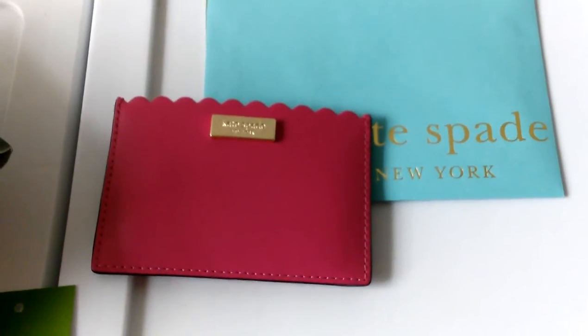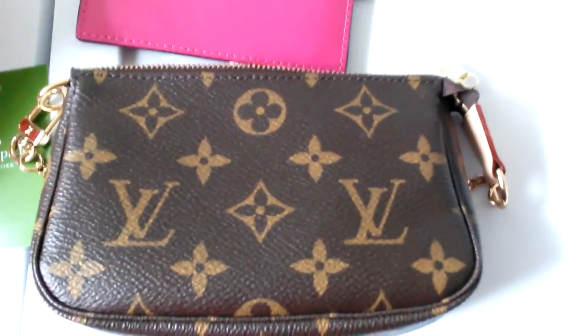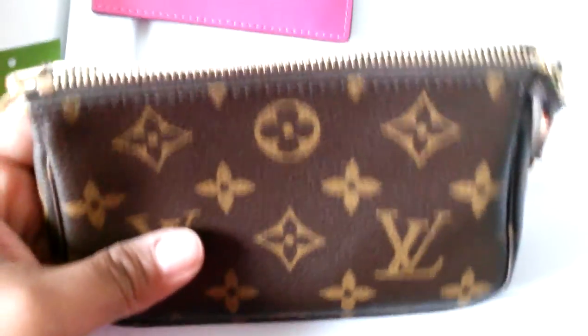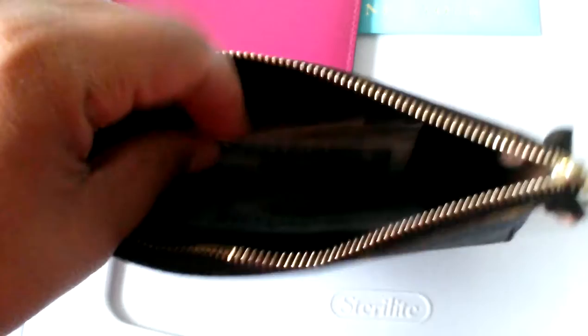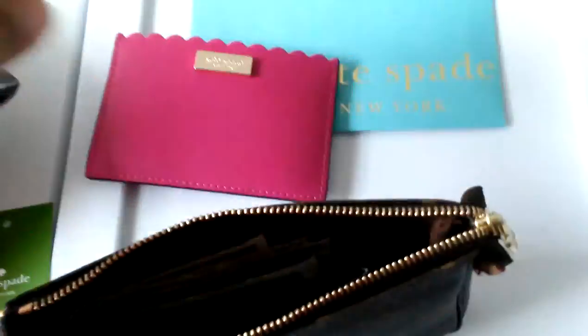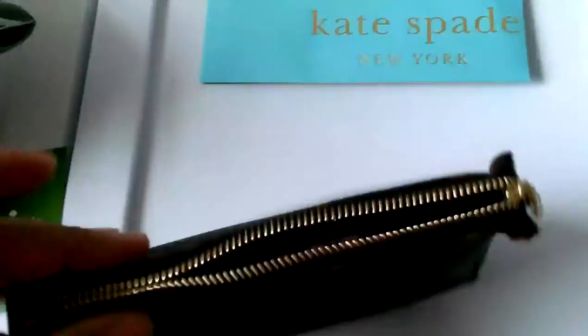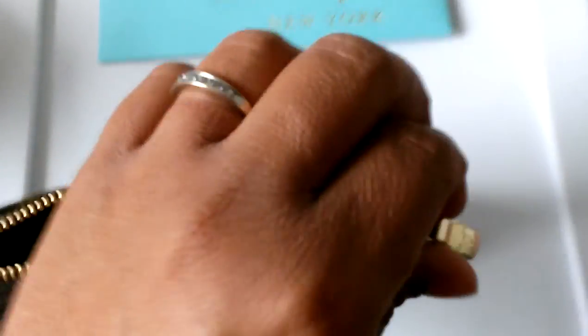I'm going to show you exactly what I'm going to use it in. This is my Louis Vuitton mini pochette in the monogram — I really love this thing. Right now I just have some cash, a lip balm, and a coupon in there, but I'm going to use the card case in here as well, and it zips up quite nicely.